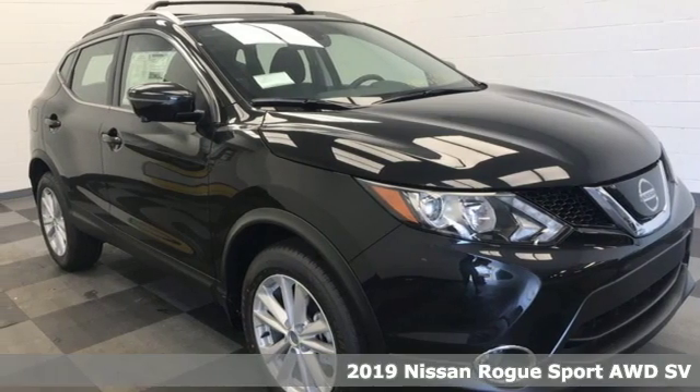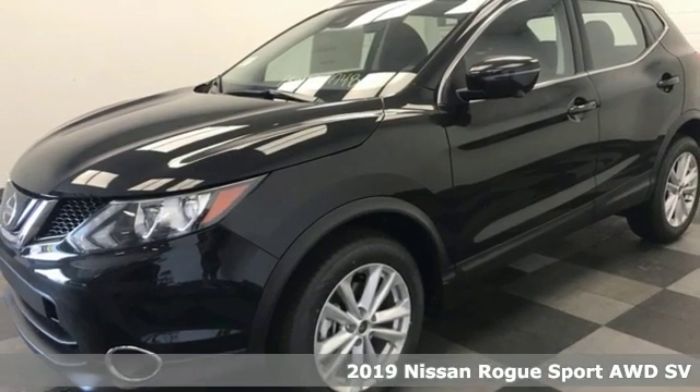Here's a new 2019 Nissan Rogue Sport. Nissan built for the human race.